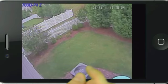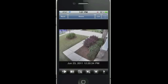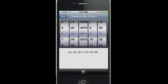Just like looking through photos, simply swipe to see different cameras. Did the kids really come home yesterday at 3pm like they said? Find out with the date and time search.